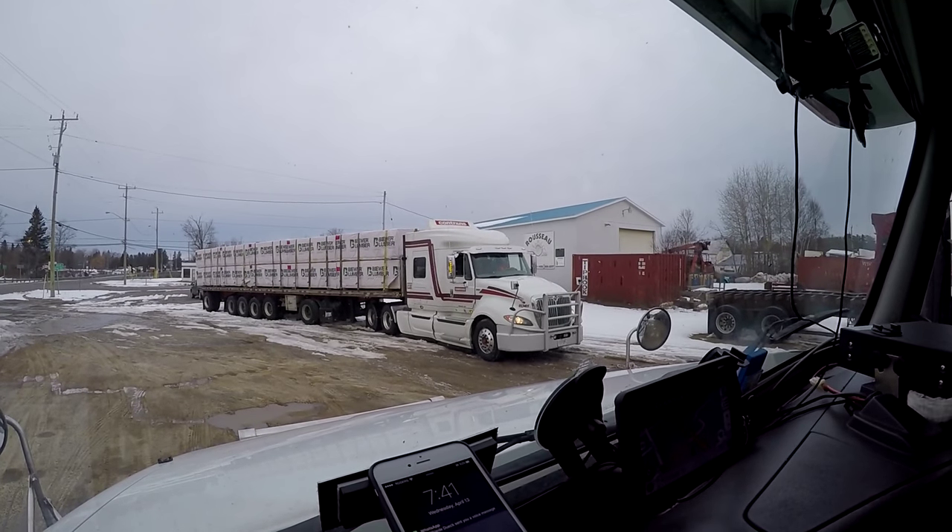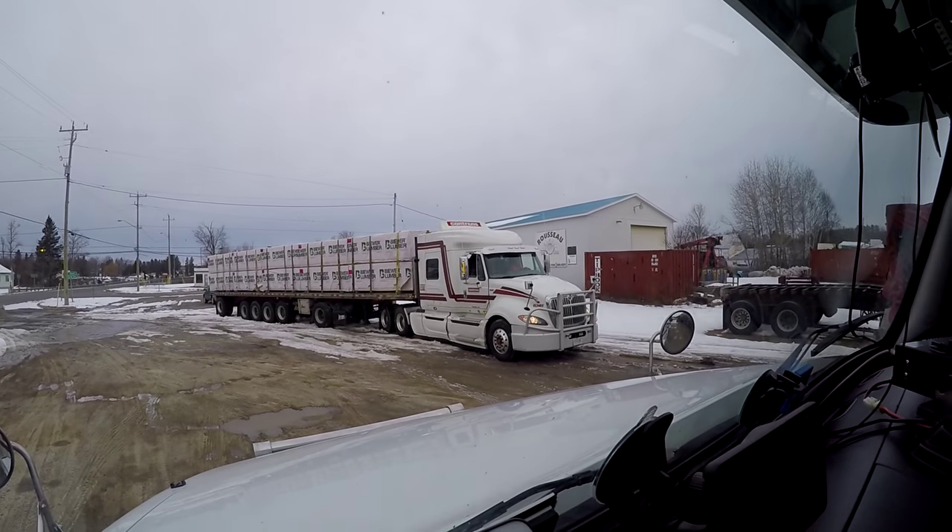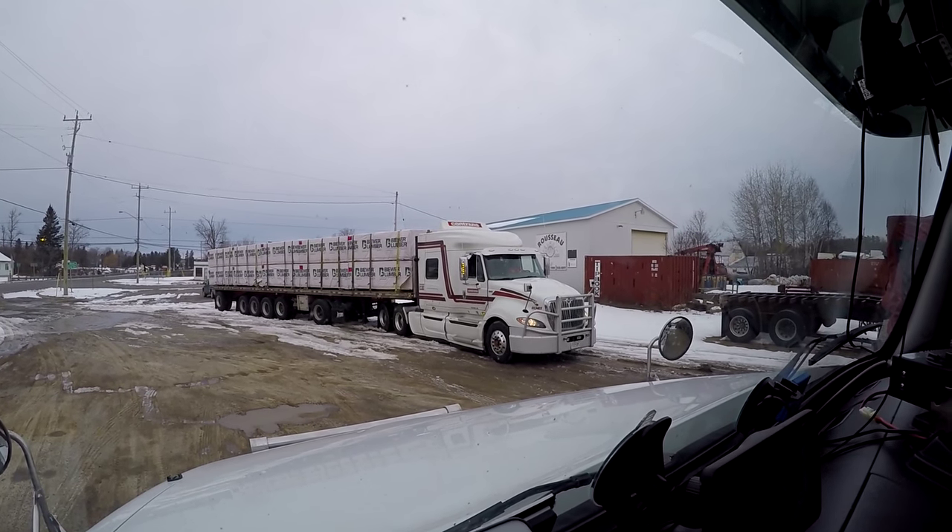Hey, good morning, good morning, ladies and gentlemen. Let's take a look at this truck right over there. He is apparently stuck over there.